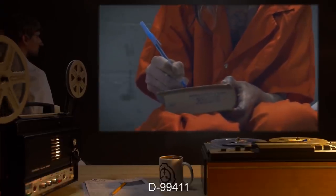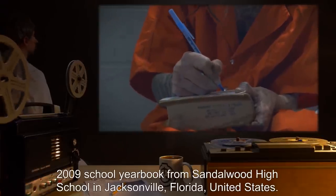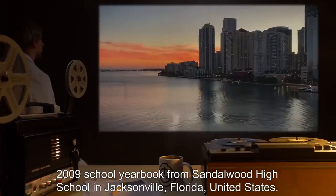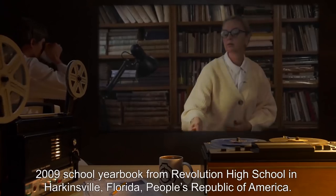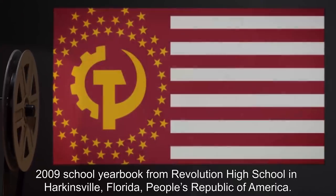SCP-1015's effects seem to cease while Subject is inside the bank. Upon leaving, Subject's anomalous properties are altered so that nickels identical to those acquired within SCP-375 are produced in place of the previous pennies. Subject D-99411: Item deposited — 2009 school yearbook from Sandalwood High School in Jacksonville, Florida, United States. SCP-375-B instance — 2009 school yearbook from Revolution High School in Harkinsville, Florida, People's Republic of America.